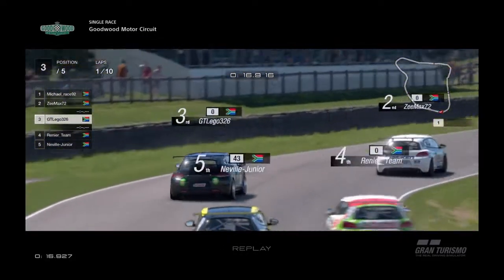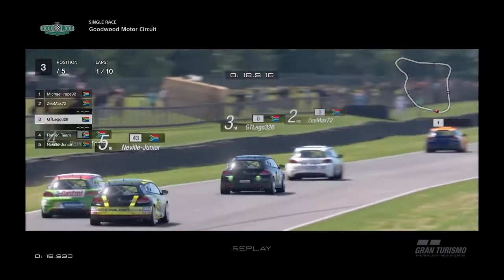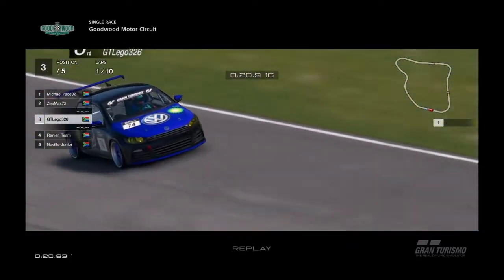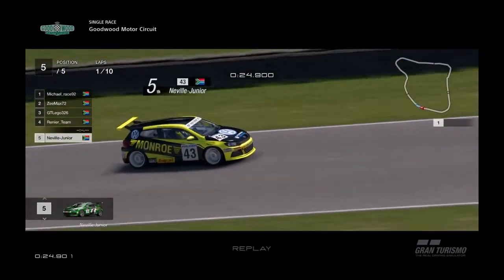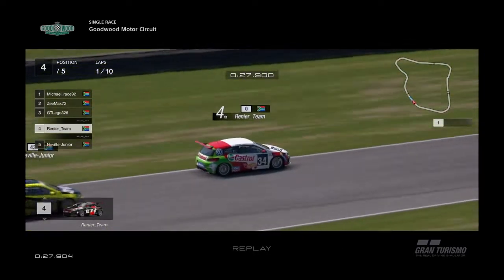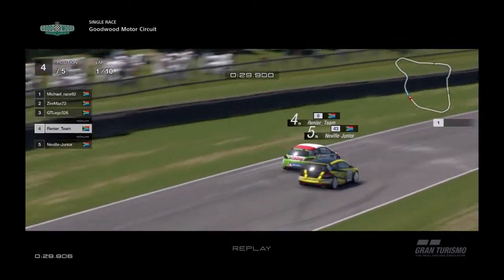GT Legos running a bit wide there, but he's got it covered into fourth — he has moved up one place, and Neville has lost two places back to fourth position. And it looks like Neville's got a drive going.